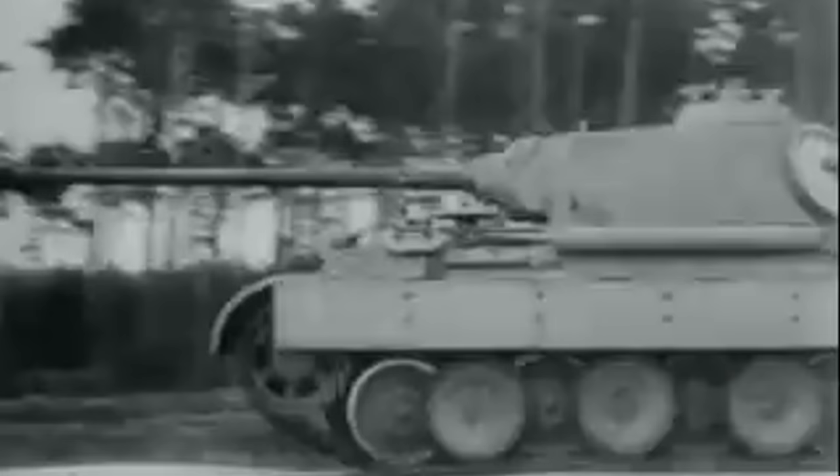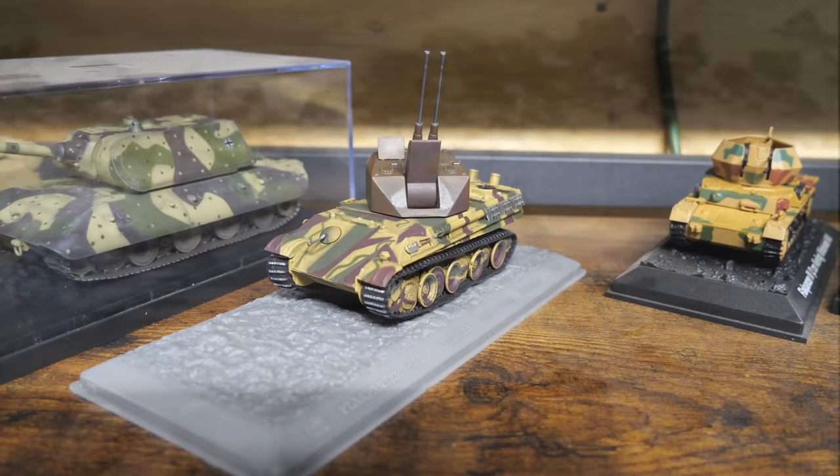Previously in this series we looked at the German Flakpanzer known as the Kugelblitz. Although that tank was essentially the last German SPAA using a tank chassis of the war, it was far from the last concept to be considered. Several of these projects in particular were looking into the idea of using a Panther chassis. In today's episode we will look into these concepts, starting with one you've likely heard of before: the Coelian.